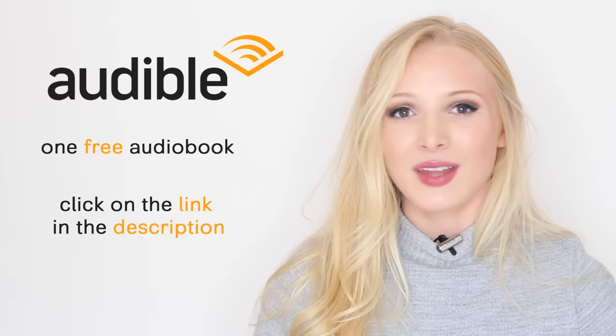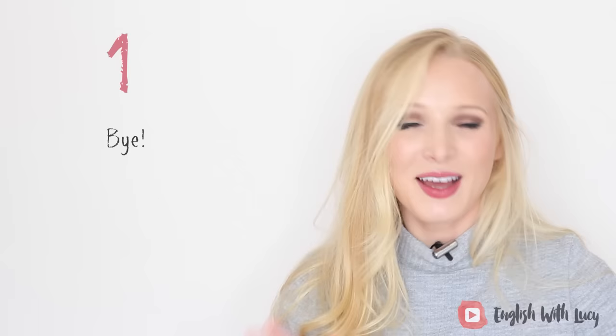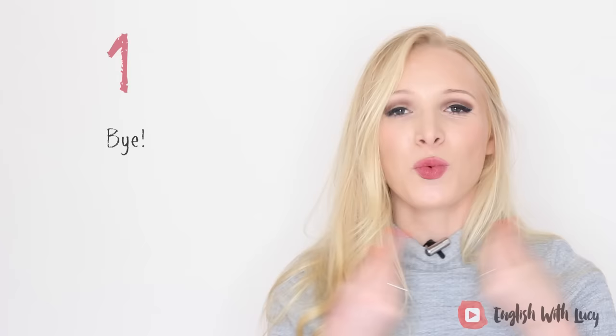Right, let's get started with the lesson. I'm going to begin with casual ways of saying goodbye. The first one — I think most of you will know it — is 'bye.' Bye on its own is really frequently used. It's just so easy to say and it's a word you can say with a smile. Bye!